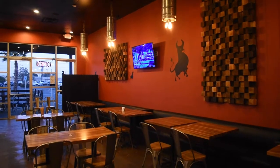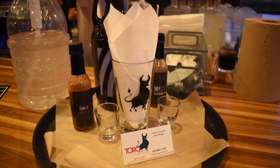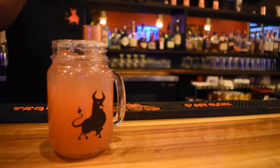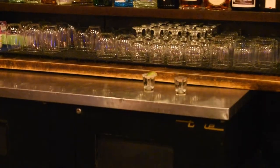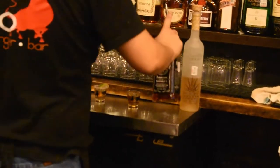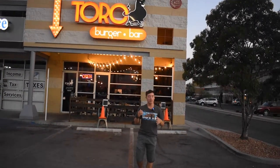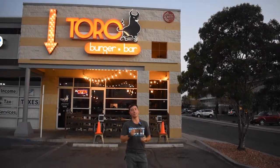They actually have two locations. This was started about 12 years ago — this is their first one off of Montana, and there's another one off on Zaragoza. It's a good burger joint with amazing fries, and their sauces are also unique — they have their own special sauces. Now that I'm 21, I've tried some of their drinks, and that tequila was phenomenal. I've been to both locations and the service at both has been good. I'd give an 8 out of 10 overall for both locations.